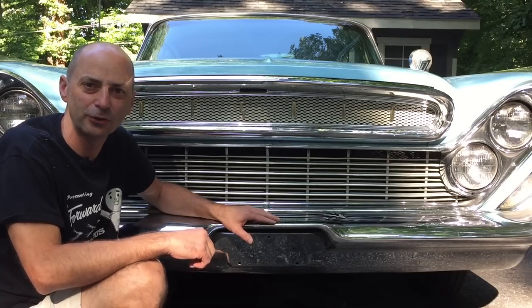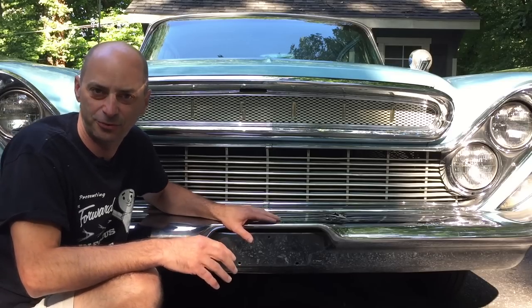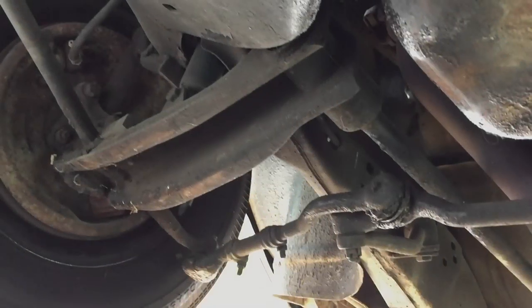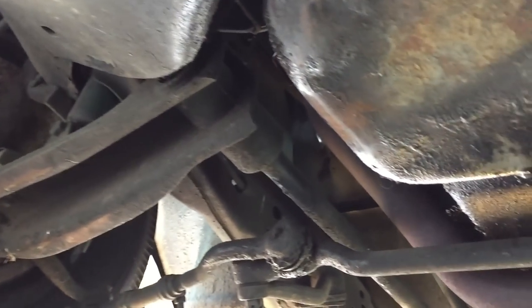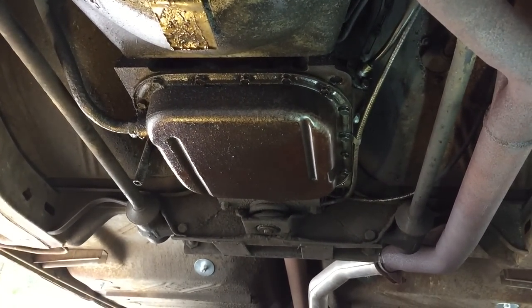In 1957, Chrysler abandoned the typical coil spring front suspension in favor of the latest suspension technology at that time: the torsion bar. One end of the torsion bar is solidly mounted to the framing of the car right behind the transmission, while the other end mounts to the lower control arm. The vertical movement of the front wheel causes the bar to twist, creating resistance and thus the spring effect.